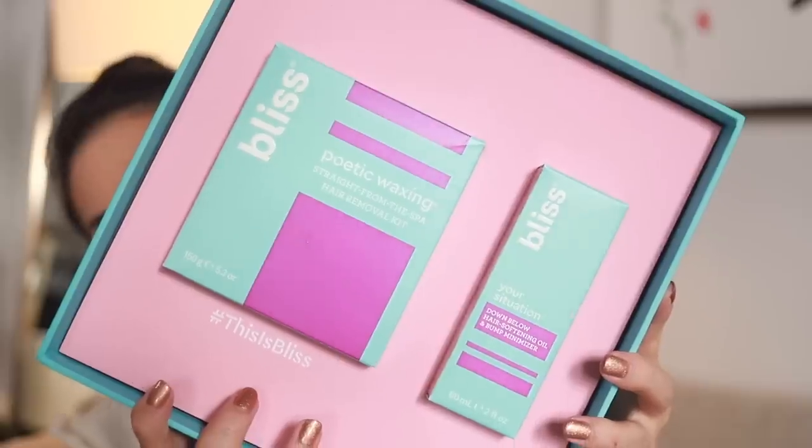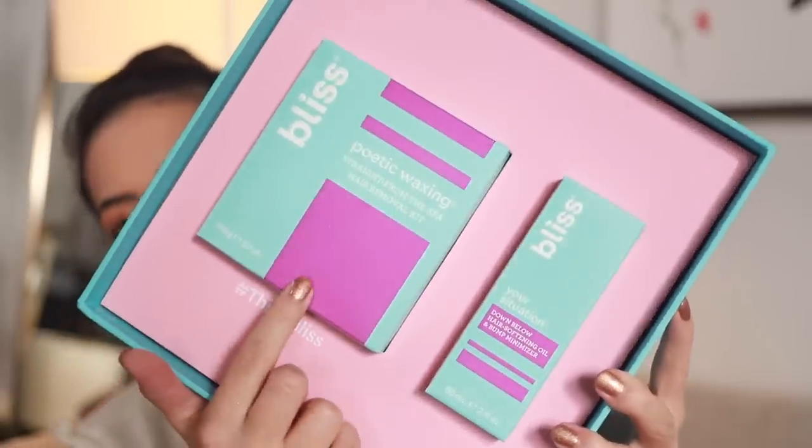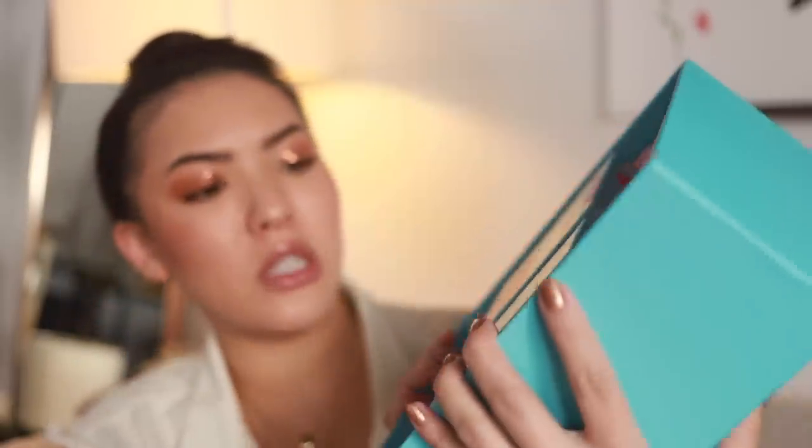Speaking of Good Bad Trendy, I got a box from Bliss. We have the Poetic Wax and a hair softening oil and bump minimizer. If you haven't seen that episode — I'll put it up in a card — it was a very interesting experience. Segundo and I waxed each other, and I really messed up: I put way too much wax on him, and he was so sweaty I couldn't rip it. I was ripping it so slow. It was super cringy — so if you want to see me torture my best friend, go click on that video.